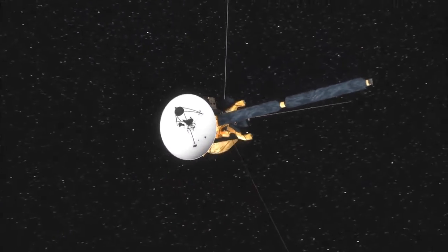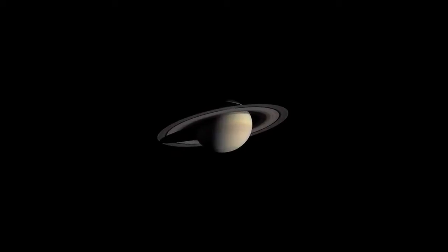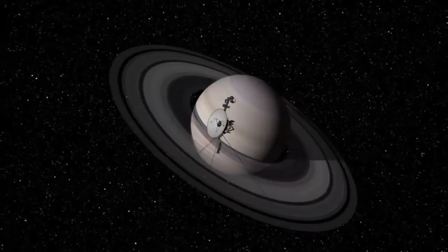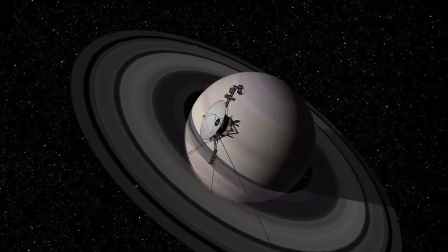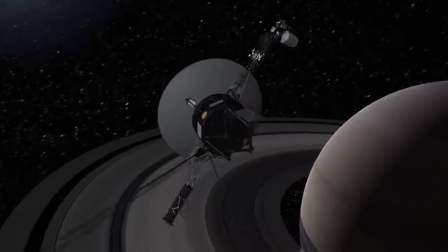For long-range missions, most spacecraft rely on their initial launch speed to essentially coast to their destination. Flight planners often design routes that give the craft a gravity assist by sending it around the moon or another planet.